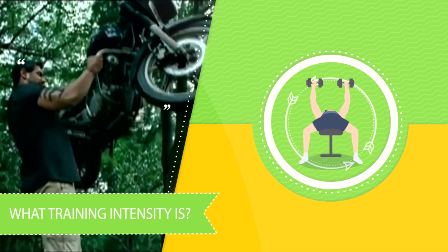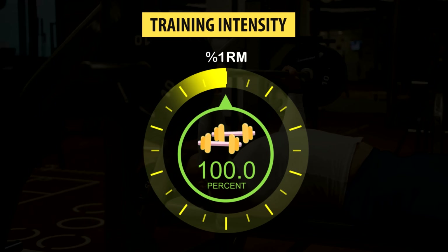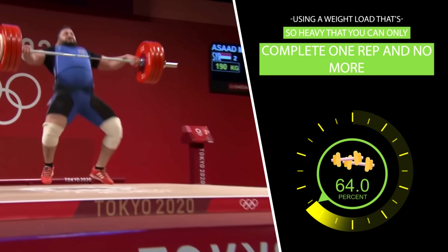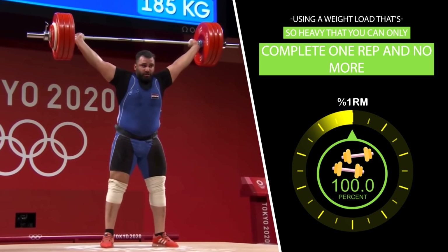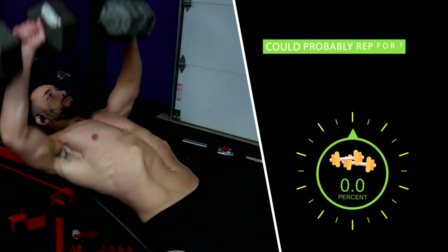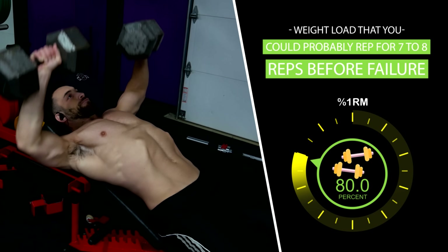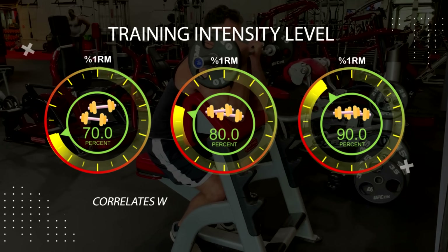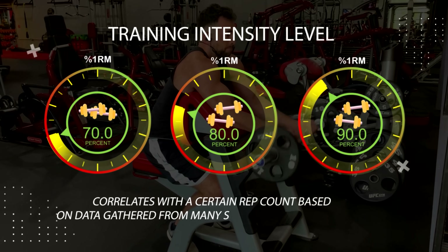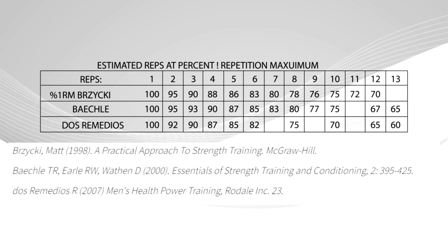To actually find out the answer, we first have to be clear on what training intensity is. In exercise science, training intensity refers to the percentage of your one rep maximum that you can train with. So if you were using 100% of your one rep max, that would mean you're using a weight load so heavy that you can only complete one rep and no more. 80% of your one rep max would be a weight load you could probably rep out for seven to eight reps before hitting failure. Each training intensity level, whether it's 70, 80, or 90%, correlates with a certain rep count based on data gathered from many strength training studies, and you can see all that data simplified in the table in front of you now.